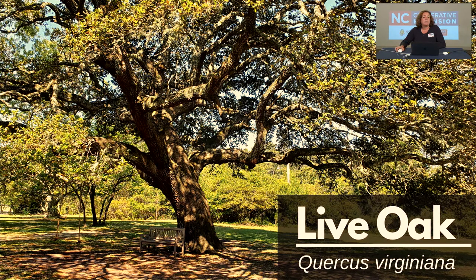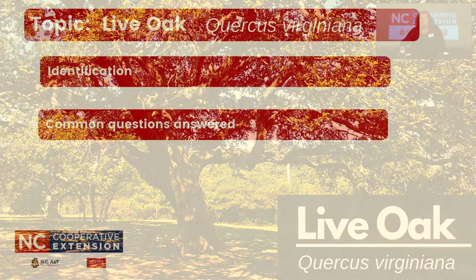The live oak is adaptable to both clay and sandy soils that are acidic and well-drained. It can also handle periodic flooding and salt spray, which is why it's a fantastic choice here for Dare County, North Carolina. Today we're going to cover learning how to identify the live oak — its scientific name is Quercus virginiana — and then touch on three or four common questions that the Master Gardeners have answered over the course of the last year.